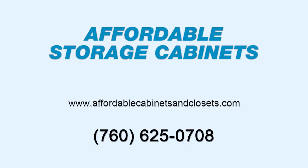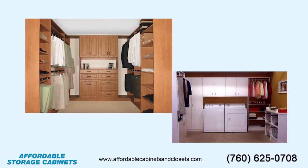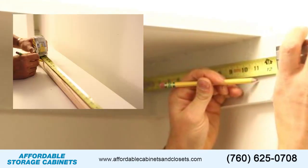Do you need a little extra space? Then Affordable Cabinets has got you covered. We're your full-service source for your home remodeling needs. We design, build, and install your custom cabinets.